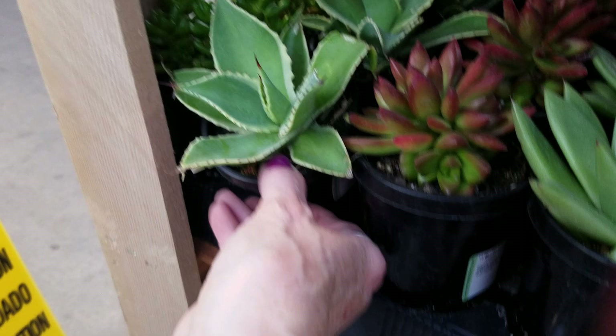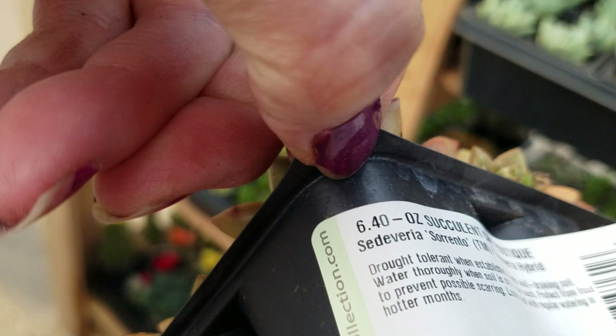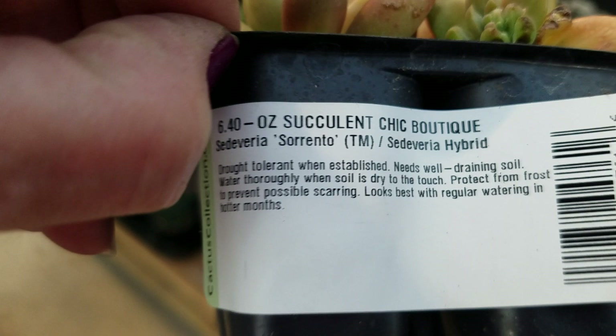Sorry if this filming isn't very good today, folks. I've been out shopping all day and I haven't eaten yet. This is pretty, but I'm not doing orange. Sorrento — it's a hybrid. That is kind of pretty, isn't it? Little baby ones. That's a good buy — dollar and a quarter each.